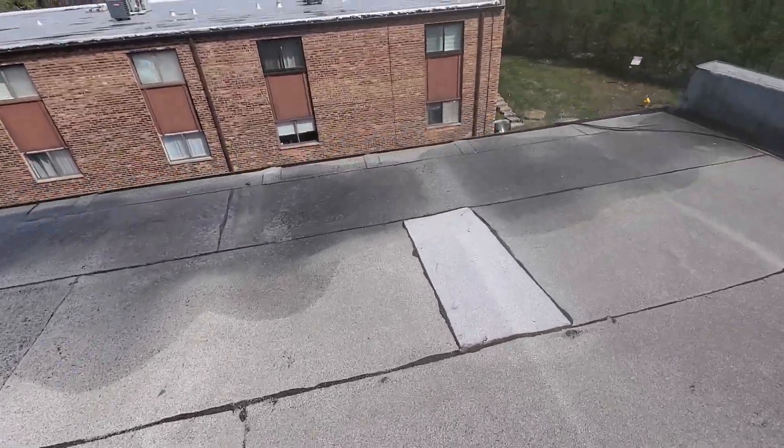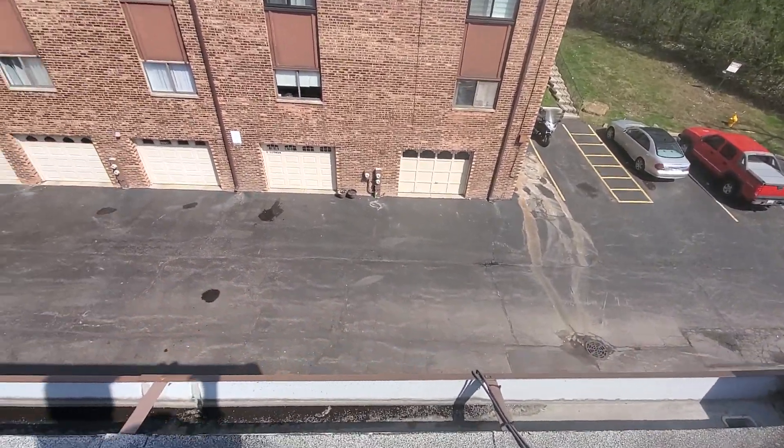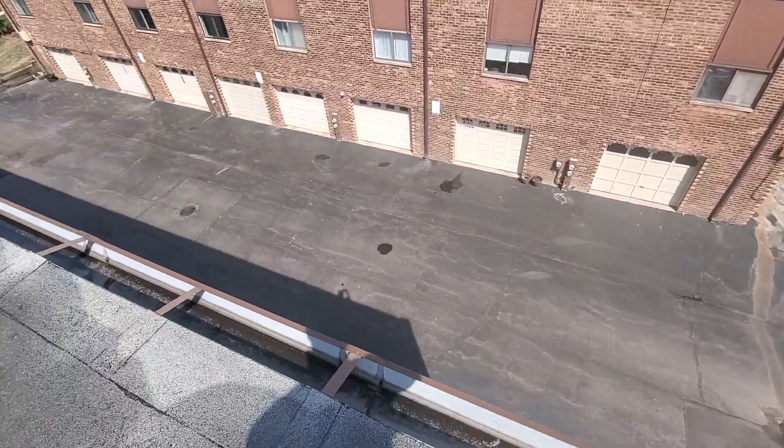Now, I think we're going to try to get a crane up in here too. You can kind of see what's happening here. This would be a good spot for that crane to come do the job.